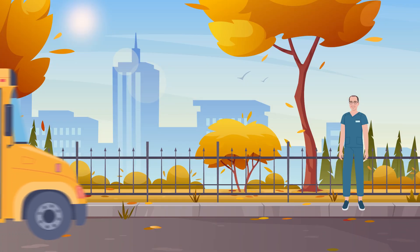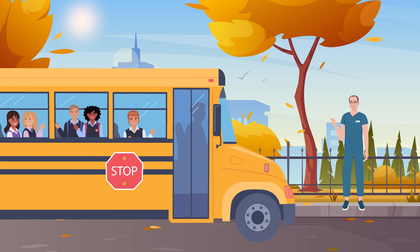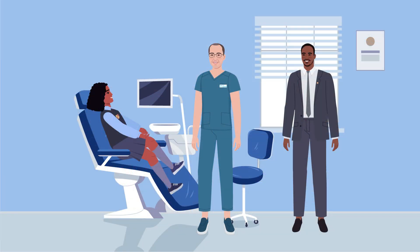The trial included 76 children with at least one impacted canine and limited space in the upper jaw. The children were divided into groups.